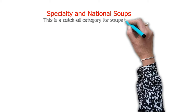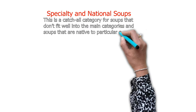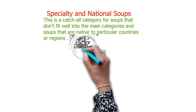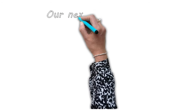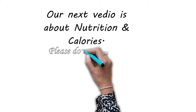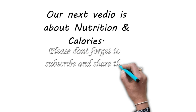The third main category is specialty and national soups. This is a catch-all category for soups that did not fit well into the main categories — soups native to particular countries or regions. Our next video is about nutrition and calories. Please do not forget to subscribe and share the video. Thank you so much for watching.